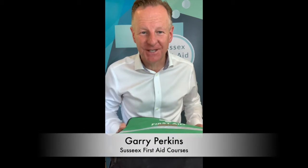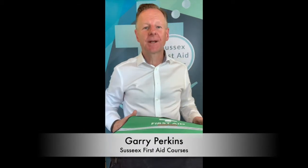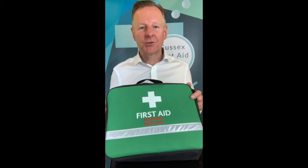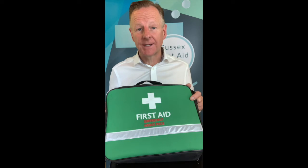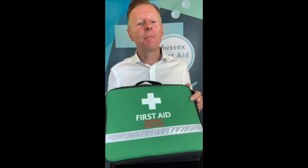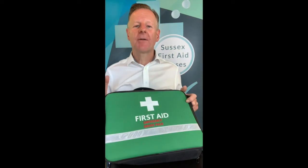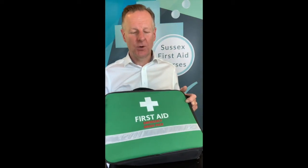Hello, Gary Perkins, HCPC paramedic from Sussex First Aid Courses. I would like to spend a couple of minutes introducing to you our emergency drugs pack for the dental practice. Indeed, it can be used in medical practices and GP practices, but mainly we've kept dental practices in mind — that's where we carry out a lot of our CPD work.